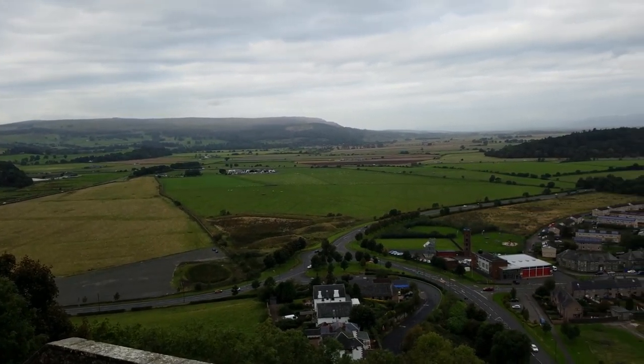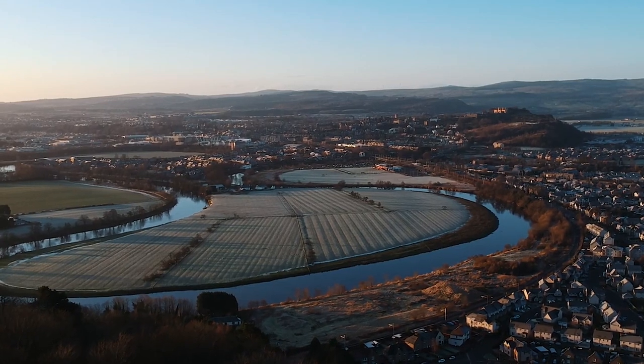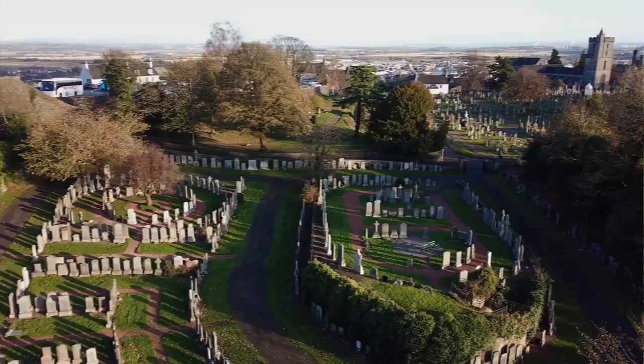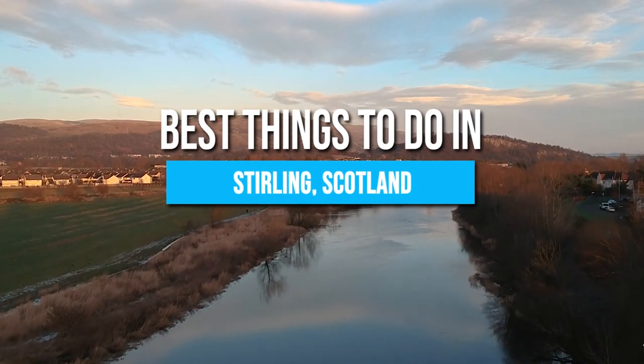Let the majestic beauty of Stirling's rolling hills, serene lochs and picturesque landscapes stir your soul as you embark on a journey through its historical sights and embrace the warmth of its welcoming community. Here are the best things to do in Stirling, Scotland!